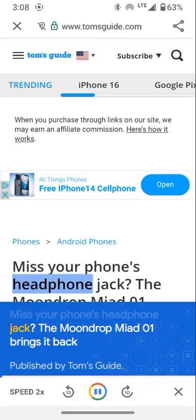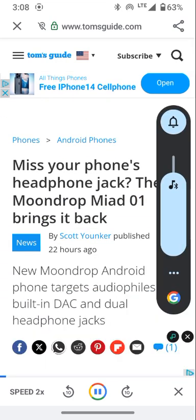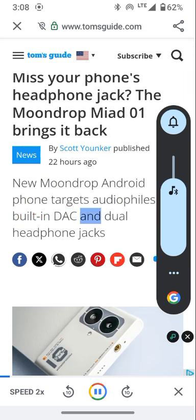Miss your phone's headphone jack? The Moondrop Miad 01 brings it back. Published by Tom's Guide: New Moondrop Android phone targets audiophiles with built-in DAC and dual headphone jacks.